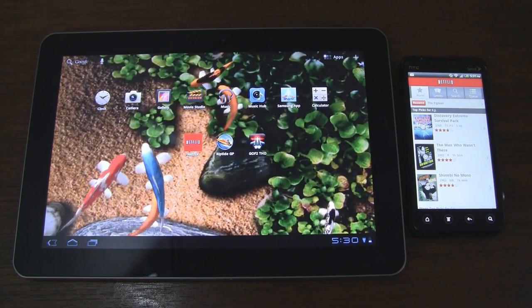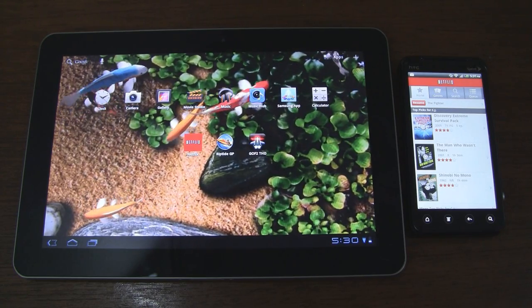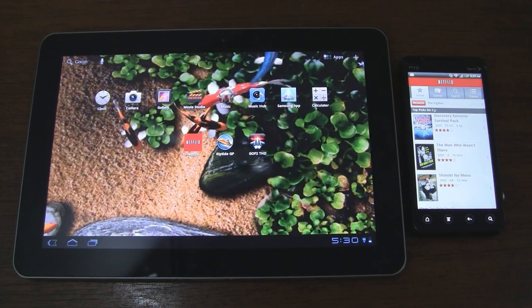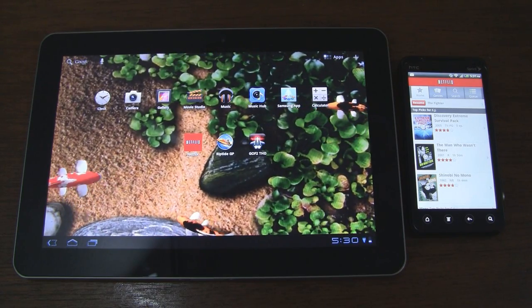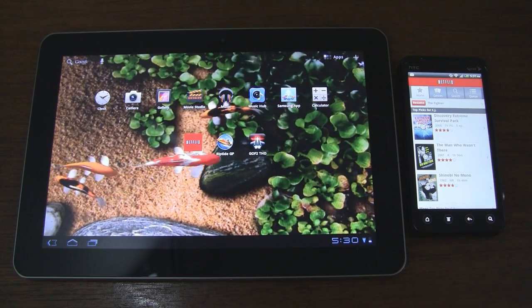The updated Netflix APK file can actually be installed on other Honeycomb tablets as well, like the Motorola Xoom, the Samsung Galaxy Tab 10.1, and so on. And it actually works — unofficially of course, but it still works. We'll post a link to that installation file in the description as well.